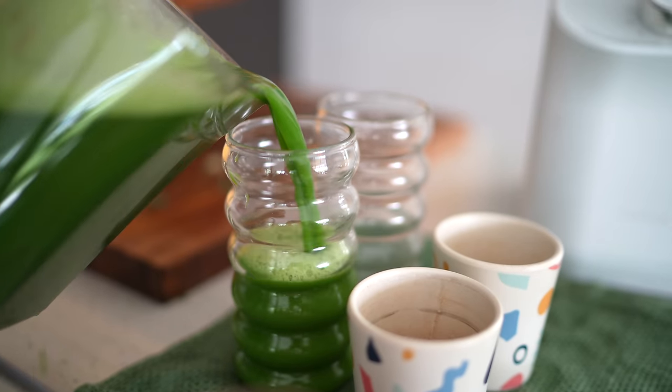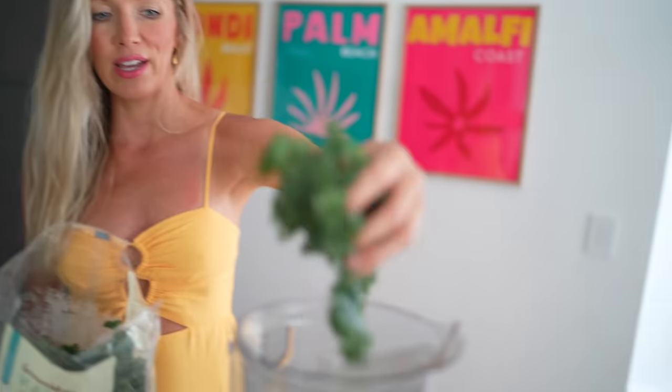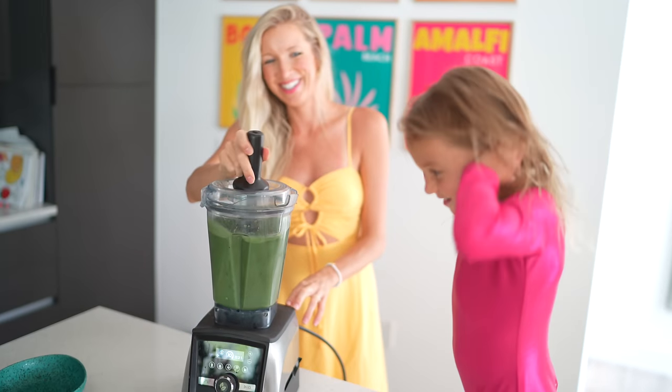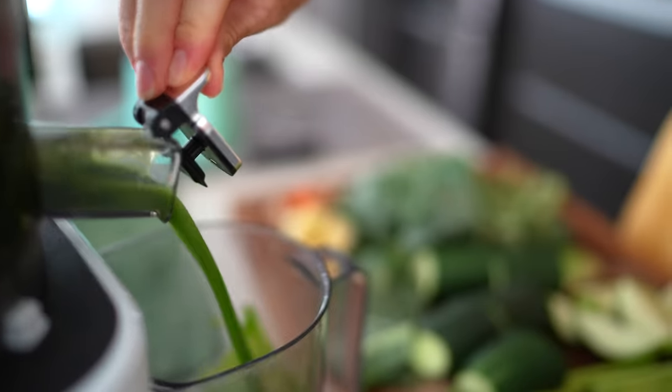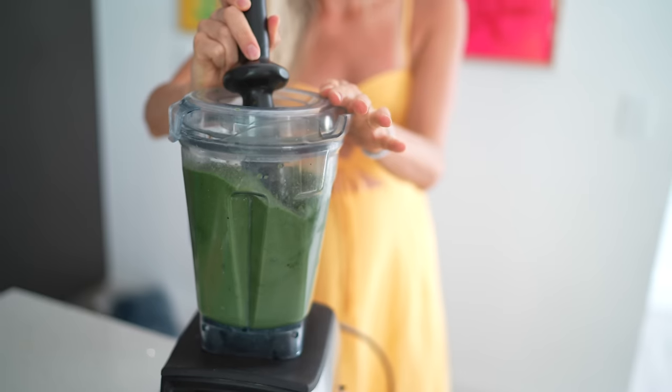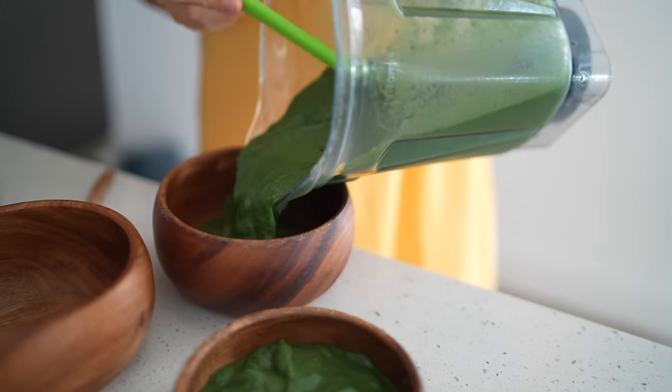To start we're going to talk about why we think it is super important to incorporate greens every single day. Then we'll be diving into blending versus juicing, the benefits of each, when you should use each, if you should use one more than the other, and if you are a beginner, where is the best place to start as far as investing in a blender and or a juicer.